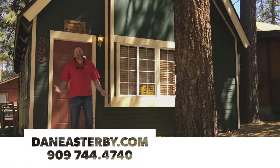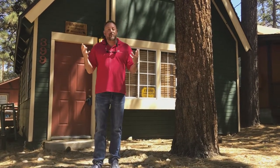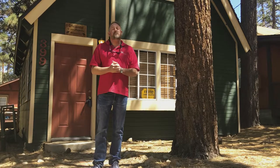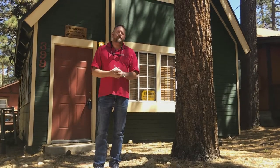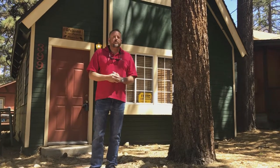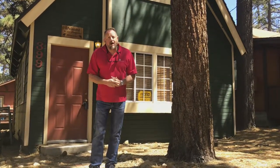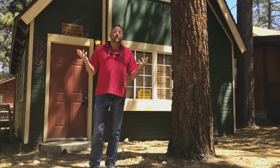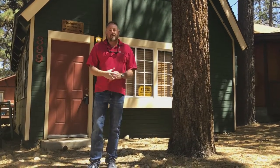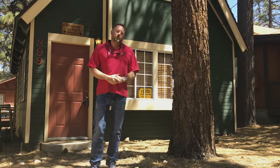Thank you again for visiting me and touring 399 Kern. Dan Easterby, Hirschler & Associates, Keller Williams Big Bear Lake. I'd love to have some feedback from you folks. Please feel free to join me on my website — DansBigBearHomes.com or DanEasterby.com — or visit me on Facebook. I'd love to hear from you. Have a great day and have a beautiful rest of the week.